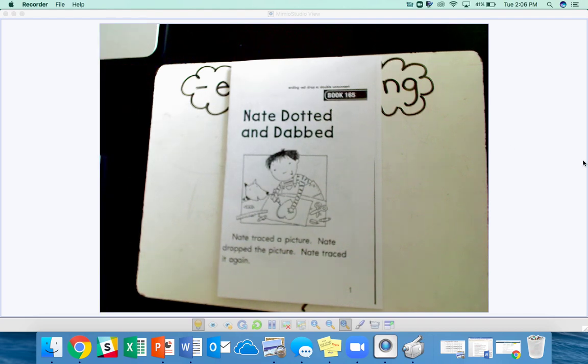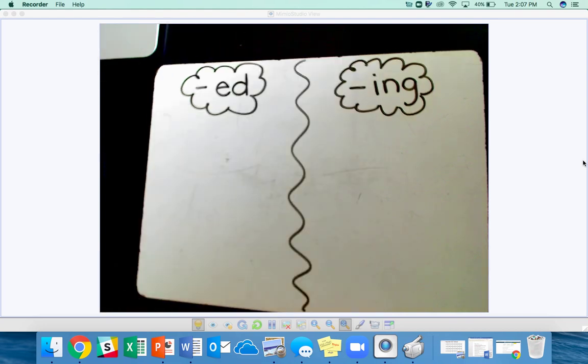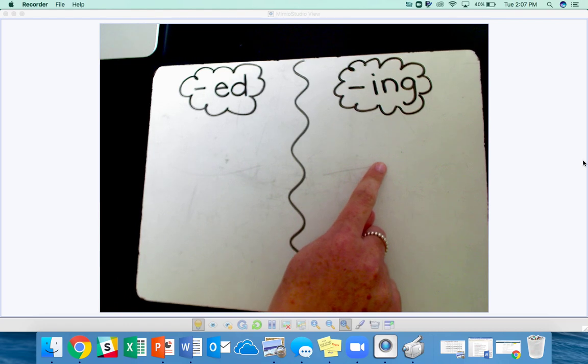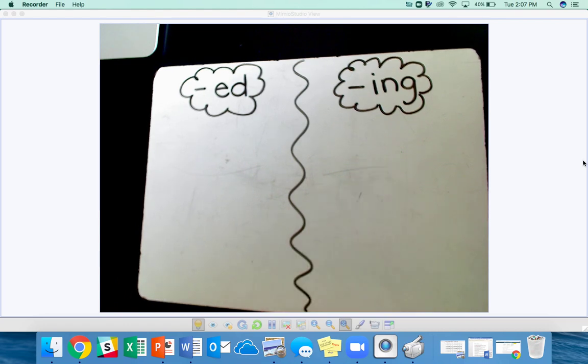This week, our phonics readers will focus on finding words with the ED ending and the ING ending. Notice, when you add the ED ending, if the word had an E at the end, you drop the E and add a double consonant. If you add ED to the word, you can also make a double consonant, as in the word dotted and dabbed. I'm also going to be sorting our words — the ED ending words and the ING ending words. You can do this on a whiteboard or a separate piece of paper.